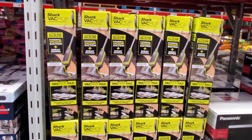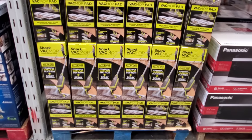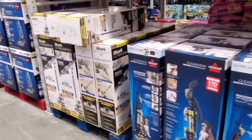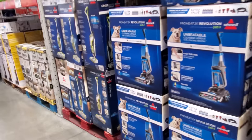Shark Vac Mop — $80. I think I used to have a wet-dry vacuum mop. I didn't really use it — I kind of stopped using it. I just go to the Swiffer now. Vacuum my floor and Swiffer everything.